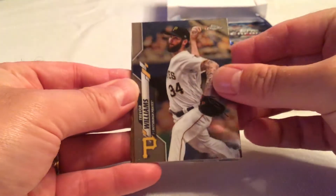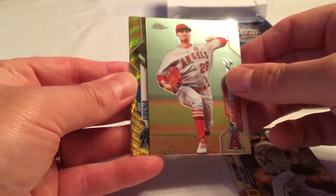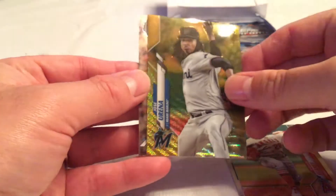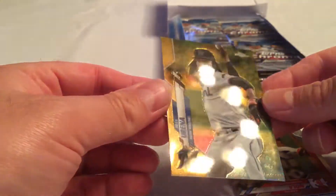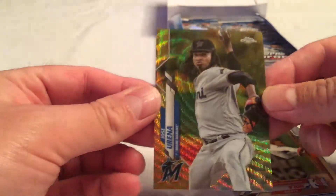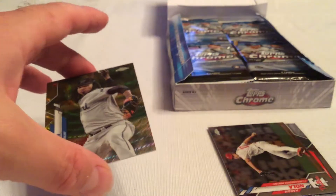We started off with Trevor Williams, Andrew Haney, and Aaron Nola. Then we've got a gold wave — I believe yep, gold wave number 43 of 50 — of Jose Irina. A gold parallel, not bad for the first pack for sure.